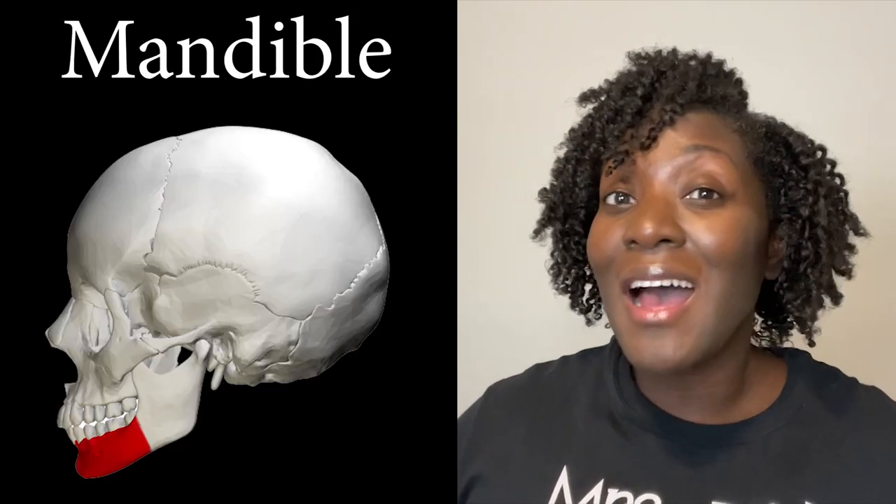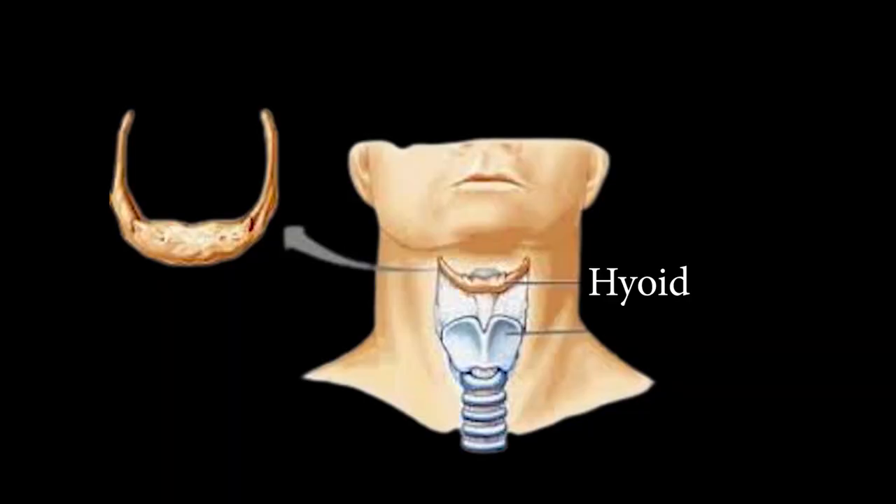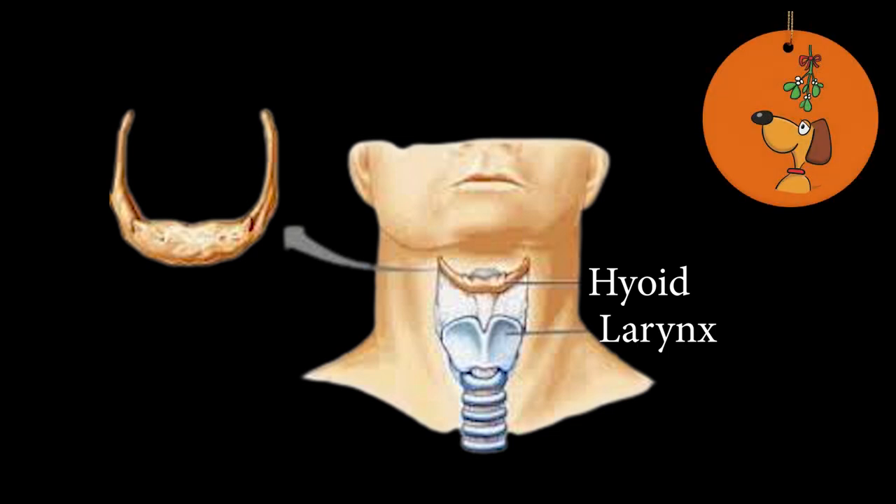Facial bones like the zygomatic, mandible, and hyoid bone are also irregular bones. Here's a fun fact: your hyoid bone is considered to be a floating bone because it's the only bone that doesn't articulate with another bone. The hyoid bone sits high above the larynx — kind of like mistletoe!